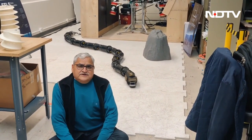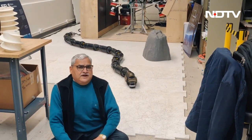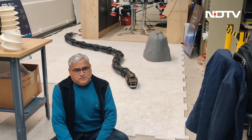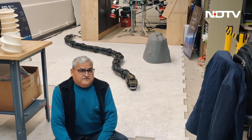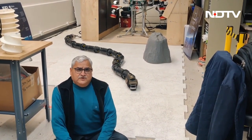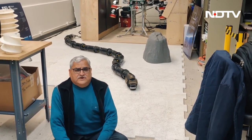Rohan works and studied at Nagpur and now works at the Jet Propulsion Laboratory, part of NASA, from Pasadena in California. Pallav Bagla for NDTV.